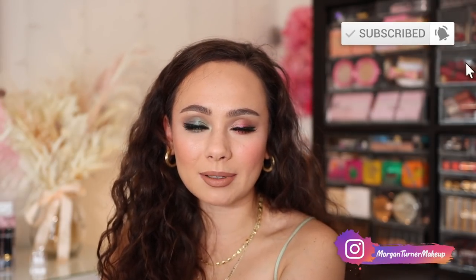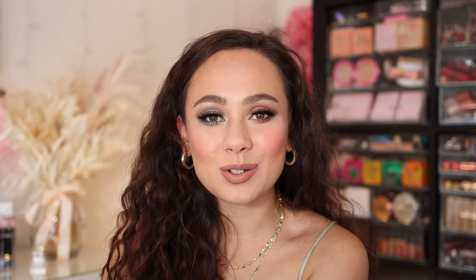If you aren't subscribed to my channel already, I would love it if you would consider taking the time to do so. I will see you all in the next one — bye guys, have a good one!